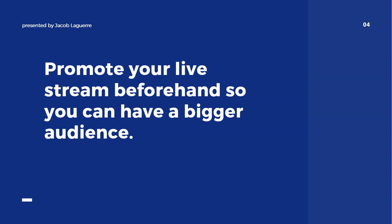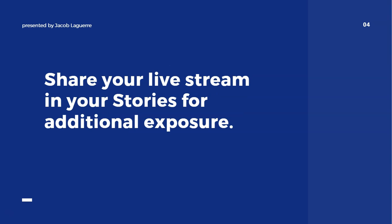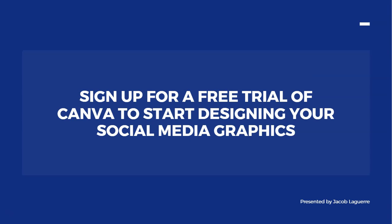Another thing that helps is to promote your live stream beforehand so you can get your audience warmed up and ready, which can lead to a much larger turnout. After your live stream is over, you can get additional exposure by posting it as a story on your Instagram profile — it stays up for 24 hours, and as people come to your profile they can check out the video and get value from that live stream.